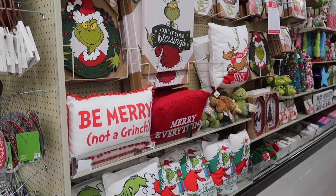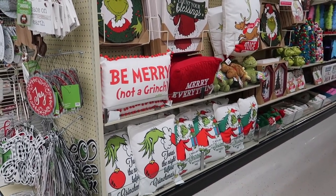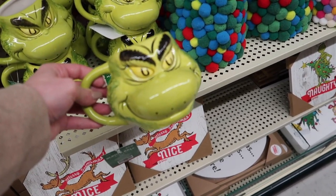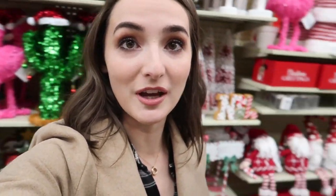There's a whole Grinch aisle, mom! Look at this. Well, I definitely found Weston's Christmas present. There's just aisle after aisle after display after aisle of stuff for Christmas, and everything has its own theme. There's just so much stuff — it's overwhelming.